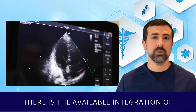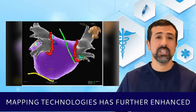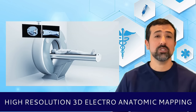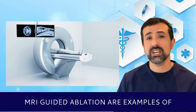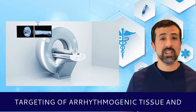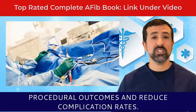In addition, there is the available integration of advanced technologies for AFib ablation. The integration of advanced imaging and mapping technologies has further enhanced the efficacy and safety of AFib treatments. High-resolution 3D electroanatomic mapping systems, intracardiac echocardiography, and MRI-guided ablation allow for more precise targeting of arrhythmogenic tissue and better visualization of cardiac structures during procedures. These advancements contribute to improved procedural outcomes and reduced complication rates.